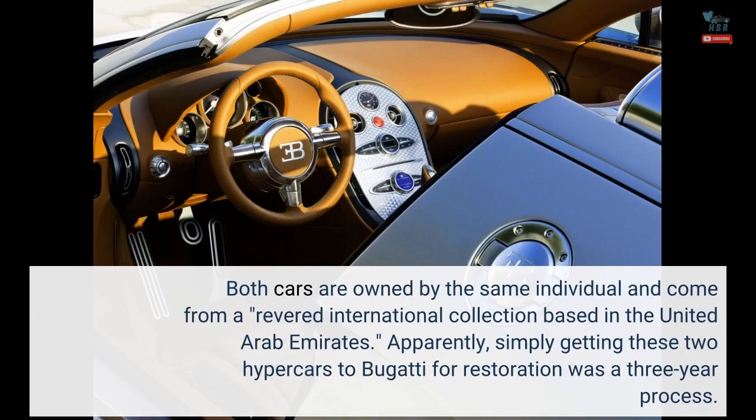Apparently, simply getting these two hypercars to Bugatti for restoration was a three-year process.